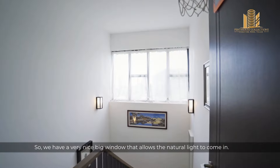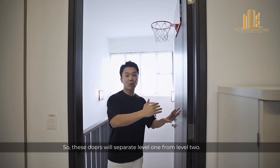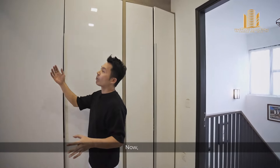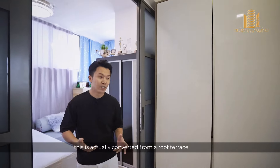Alright, I'll continue to show you the rest of the house right now. This is the staircase landing on level 2. We have a very nice big window that allows natural light to come in. This door will separate level 1 from level 2. This is the foyer.